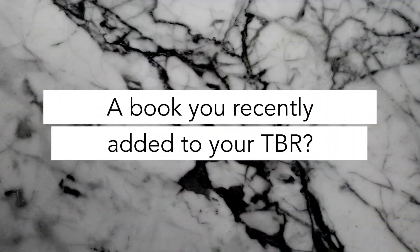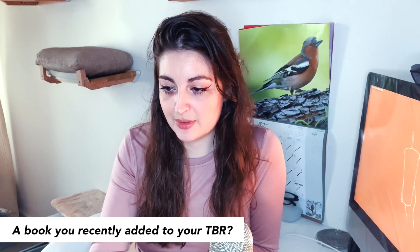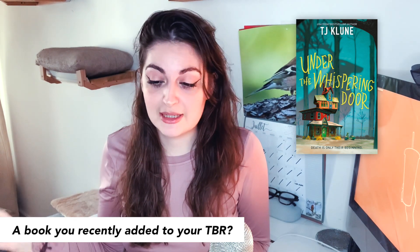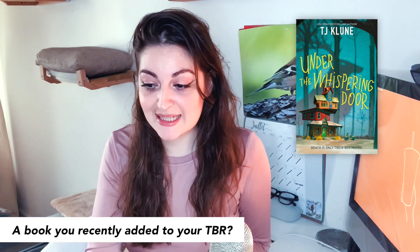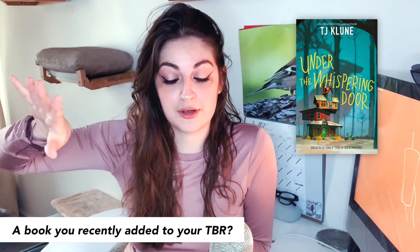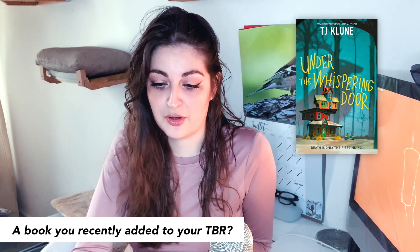A book you recently added to your TBR. The newest one is Under the Whispering Door by TJ Klune. I'm so excited about this release and I really hope I can get my hands on it soon. I added it on July 16th, 2021, though that's probably not quite right — it's been on my radar since it was announced, so I may have just forgotten to add it earlier. Either way, I've got a lot of books to read.